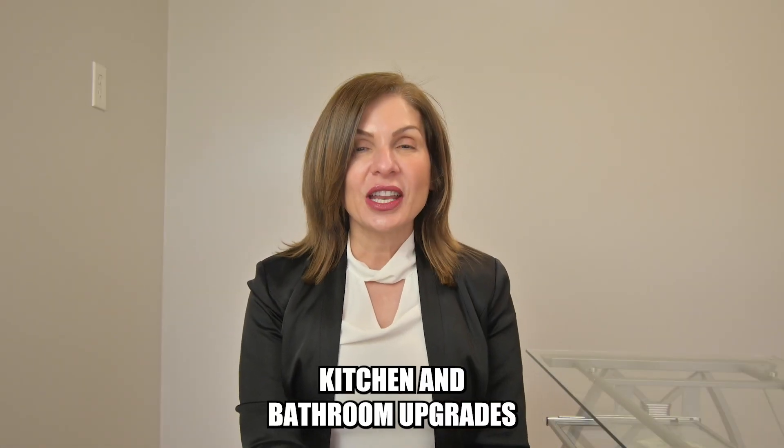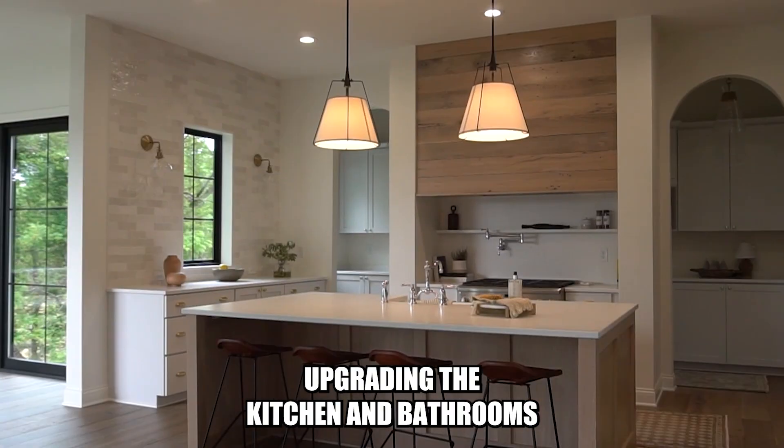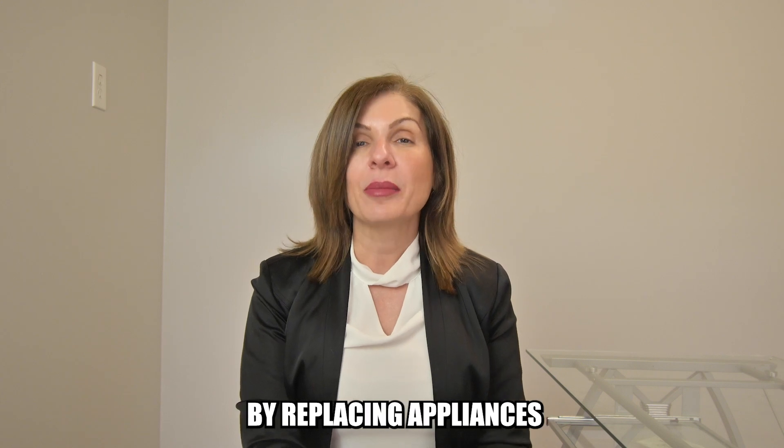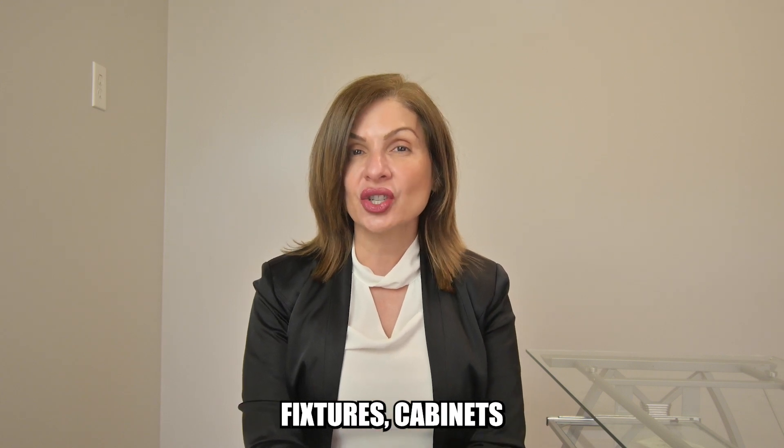Number three, kitchen and bathroom upgrades. Upgrading the kitchen and bathrooms can have a huge impact on the value of your home by replacing appliances, fixtures, and cabinets.